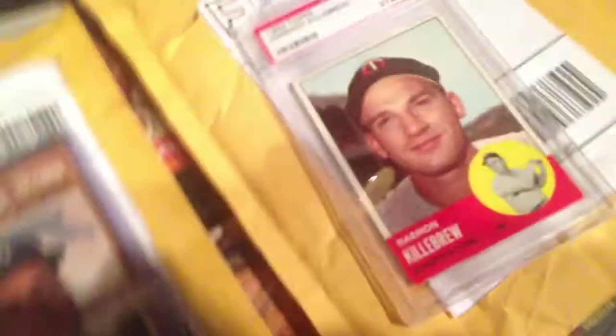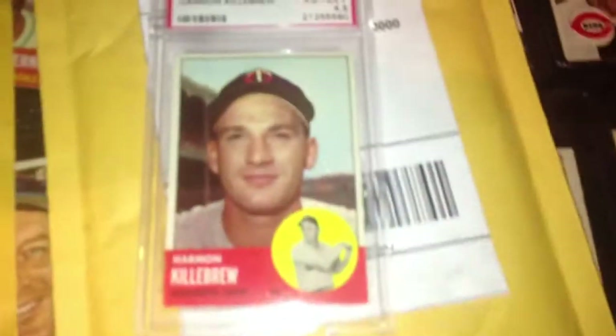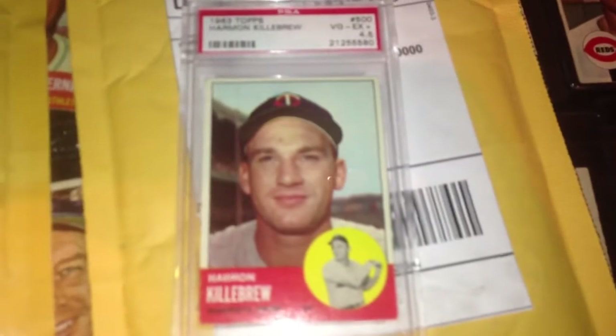First I got the 1963 Harman Killebrew, graded PSA 4.5. Pretty nice card.